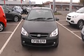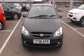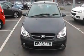Thank you for visiting West's Garage Cardiff. Here we have a Hyundai Getz 1.4 petrol automatic, registered on a 2006 plate in metallic grey.